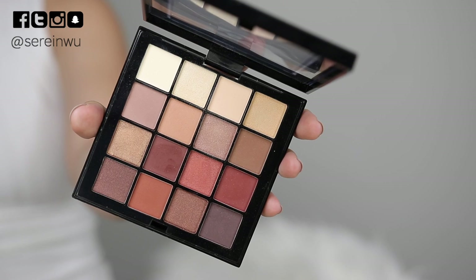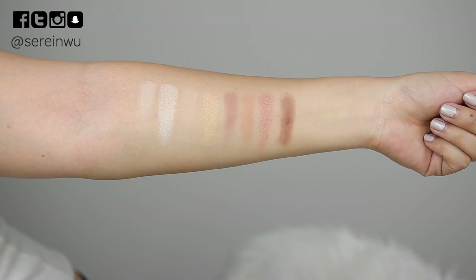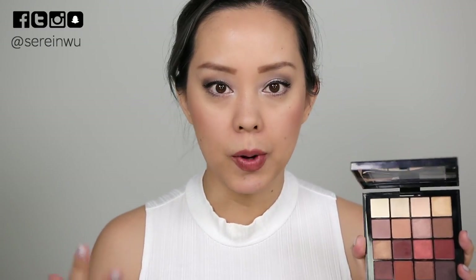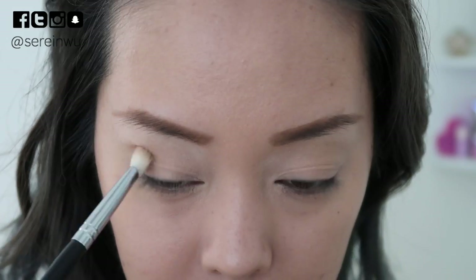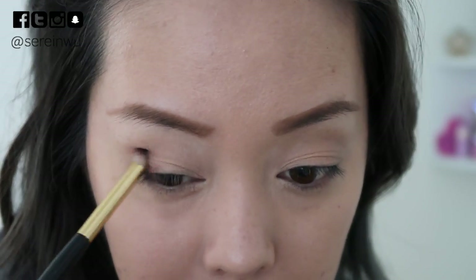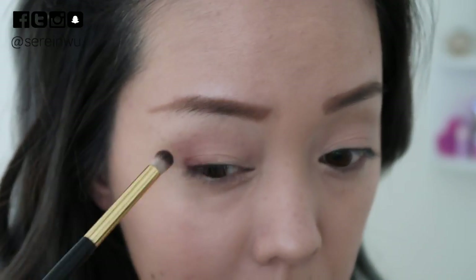The eyeshadow palette I was testing out is from NYX — the Ultimate Shadow Palette in Warm Neutrals. I purchased this before I dyed my hair, so I'm really behind in trying out products. The pigmentation is pretty decent, I'm quite impressed with it, and it's under $20, so you're getting really good value. The shade range is not quite what I'm going for lately — I've been wearing a lot more neutral to cool-toned eye makeup because it looks better with my blue silver hair. Warm eyeshadows don't always look the best on me now, but I still test them out.